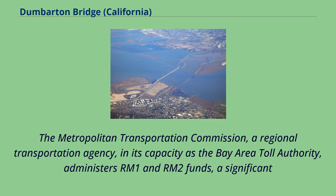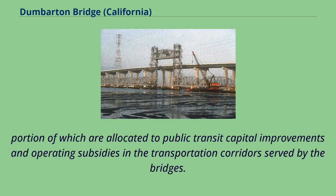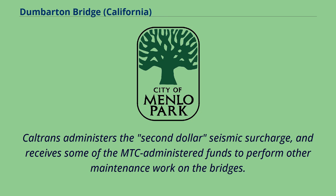The Metropolitan Transportation Commission, a regional transportation agency, in its capacity as the Bay Area Toll Authority, administers RM1 and RM2 funds, a significant portion of which are allocated to public transit capital improvements and operating subsidies in the transportation corridors served by the bridges. Caltrans administers the second dollar seismic surcharge and receives some of the MTC-administered funds to perform other maintenance work on the bridges.